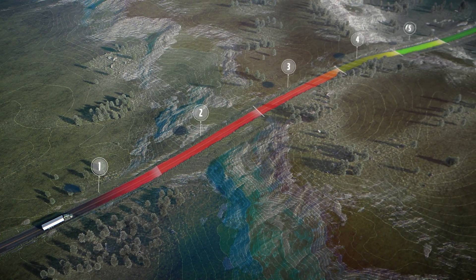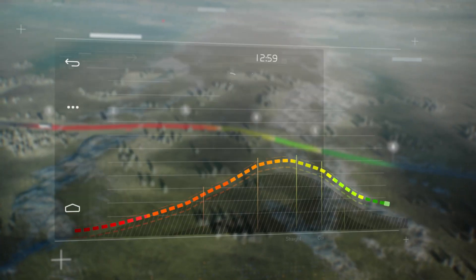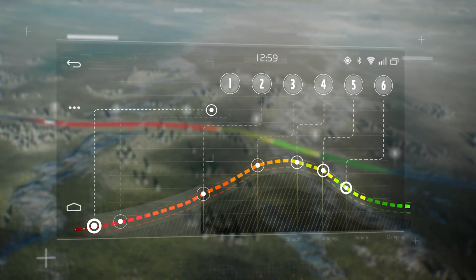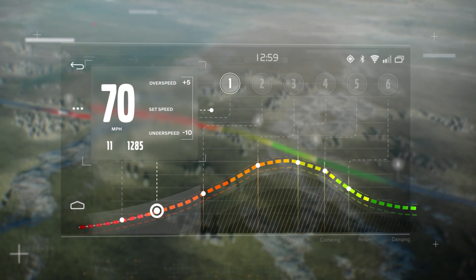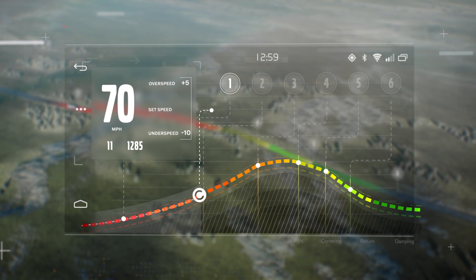iSee knows a hill is ahead, so the truck proactively downshifts to remain in the lower gear for the entire climb. By preventing gear changes in the middle of the ascent, it makes your climb smoother and more fuel efficient.